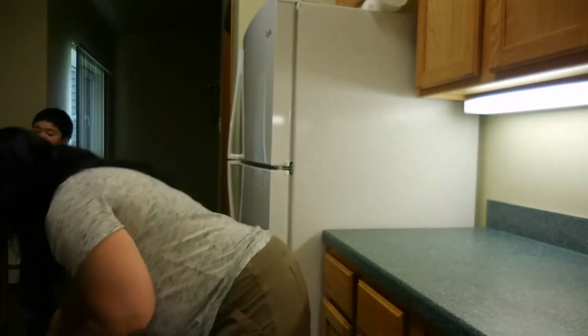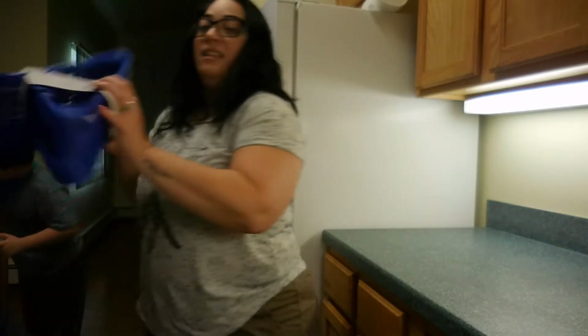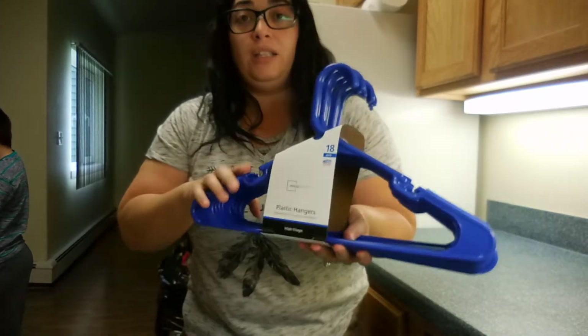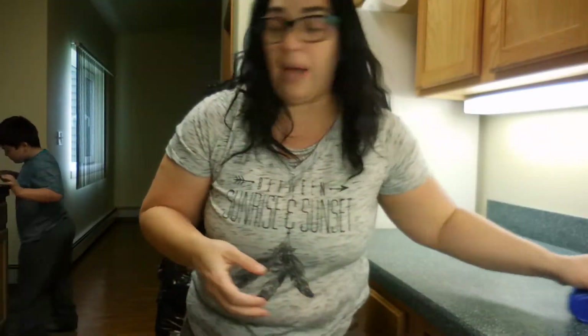I will do the grocery another day. Let me show you what I got from Walmart. I'm going to place the camera on top of the stove for now until I get my tripod. Let's start with hangers — I got two packs and they are 18-packs.